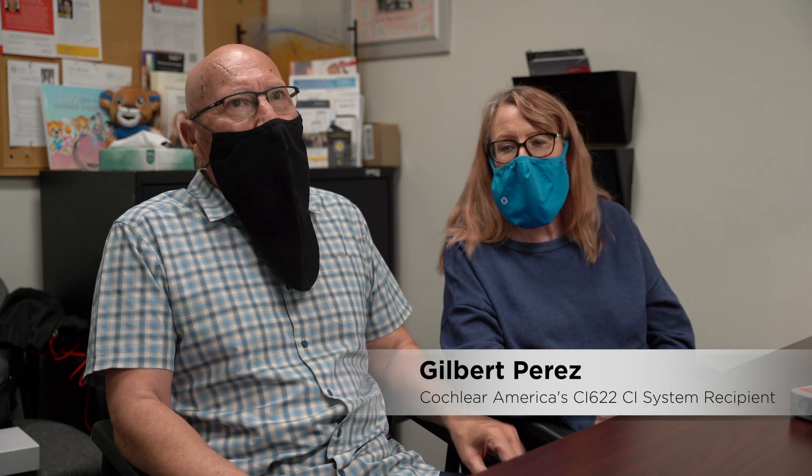In my younger years, my teenage years, I would go to rock concerts and stand right in front of the large speakers and listen to the band. That's the way I was part of the band. Unfortunately, at the time I didn't know that it was ruining my ears at all.